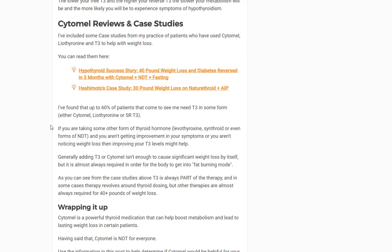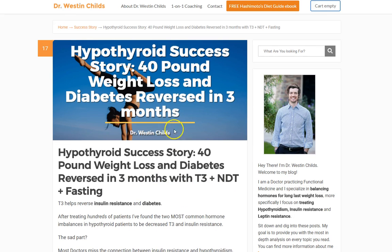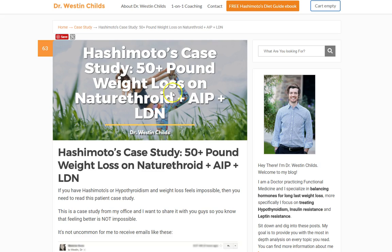I've included a couple of case studies you can check out. This is a specific example of a patient who lost 40 pounds and had diabetes reversed in three months using T3, NDT, and some other therapies. And this one is a Hashimoto's case study — 50-plus pounds of weight loss on Nature-Throid plus AIP plus LDN, and she ultimately needed some T3 as well. You can see these case studies and some before-and-after pictures if you want.